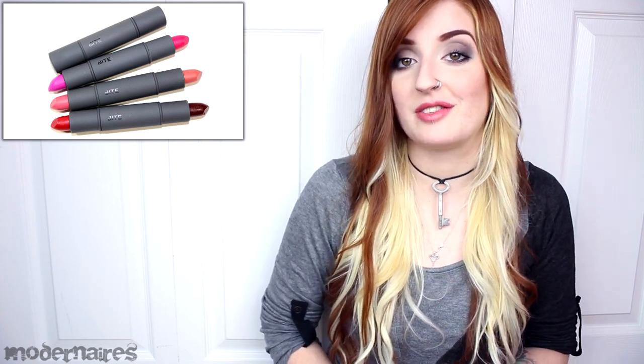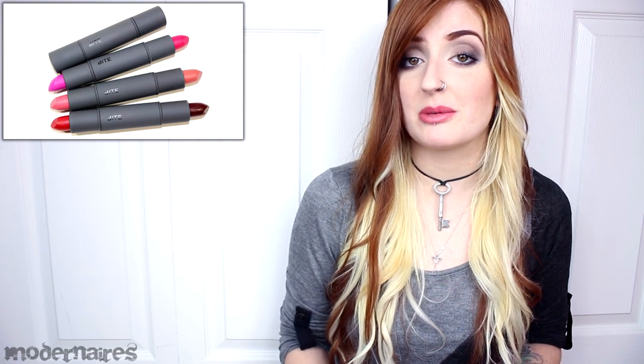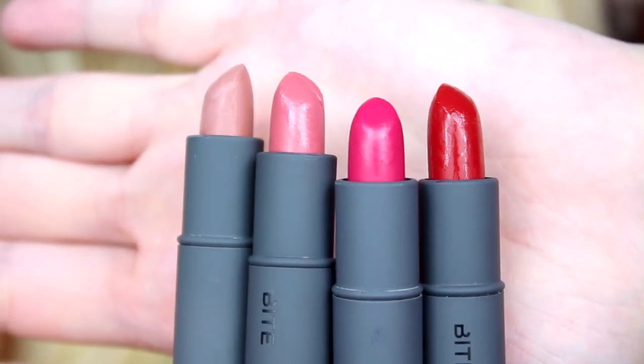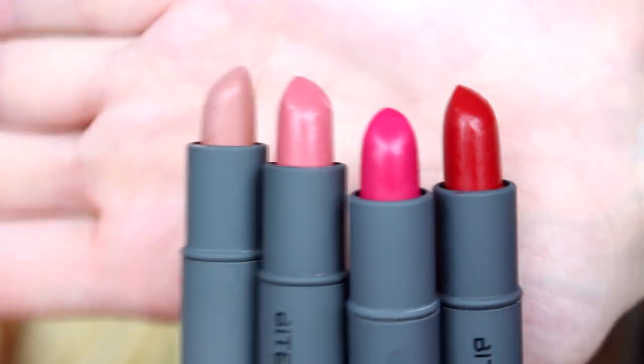They individually retail for $12 US, $15 in Canada, and are available in 4 tubes, each containing 2 shades that are .05 oz each. Although these deluxe duos are limited edition, some of the shades are available in the permanent line. They are exclusive to Sephora — described as limited edition Luminous Creme Lipstick Duos in head-turning hues.